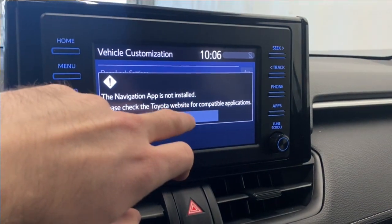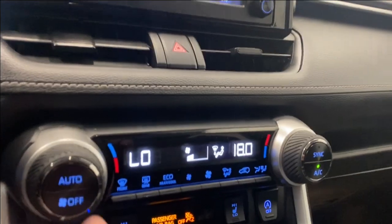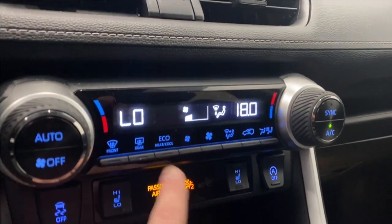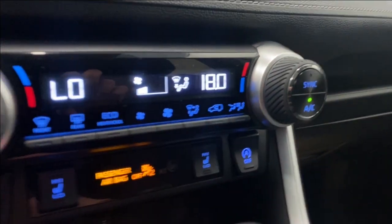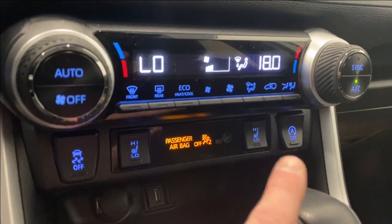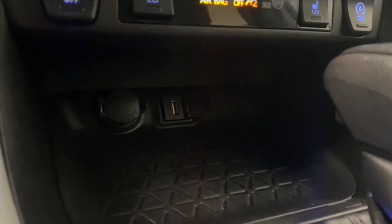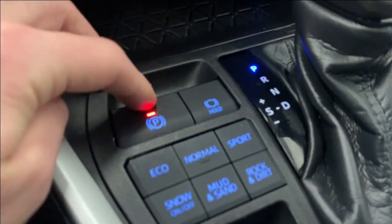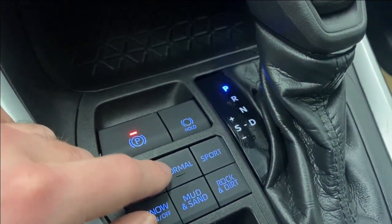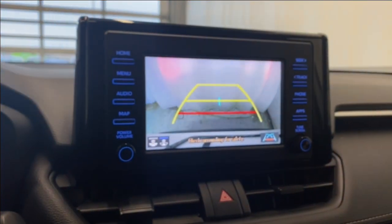There are two air vents with hazard lights. We have our dual-zone climate control functions here — eco heat and cool, front and rear defrost, your AC button, heated seats for driver and passenger, auto start and stop, and traction control on or off. We have USB and 12-volt inputs down here. We also have our electronic park brake, auto hold, and multiple drive modes: eco, snow, normal, mud and sand, sport, and rock and dirt. The backup camera is also available.